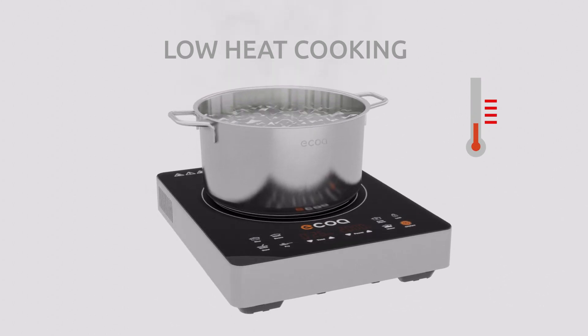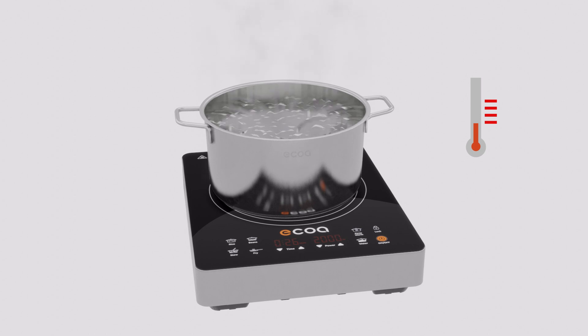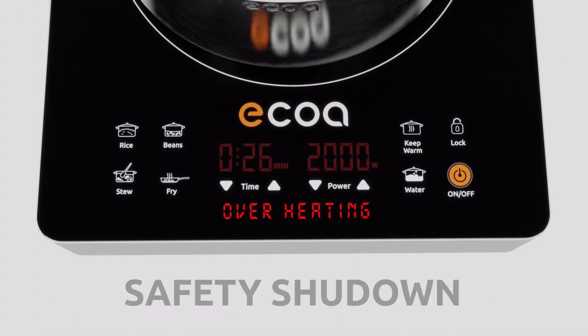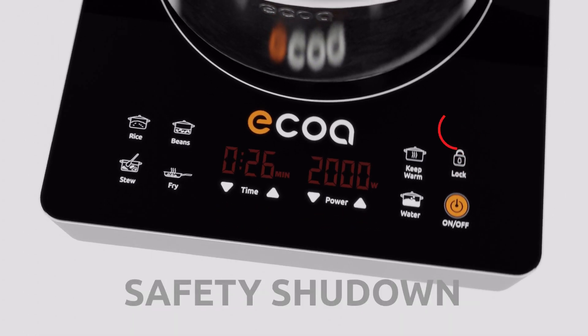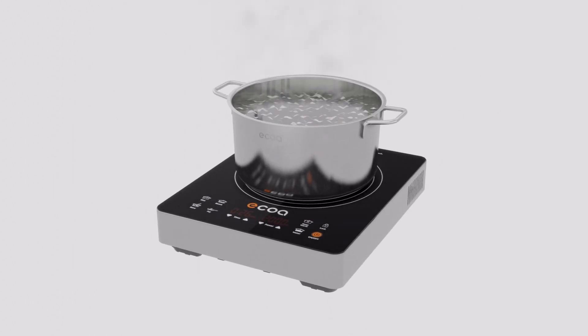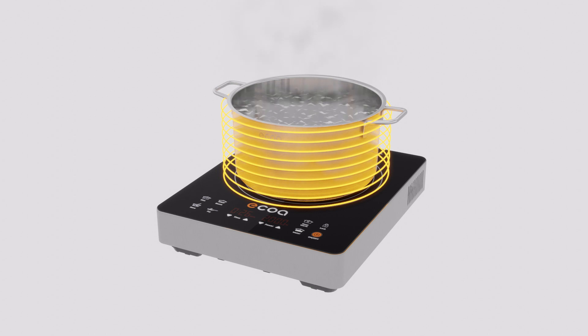The induction cooker is designed with your safety in mind. Safety shutdown and overheat detection will automatically turn off your stovetop if left unattended. A child lock feature disables all stovetop functions. The induction cooker heats just inside the pan itself and not anywhere else, so the surrounding surface stays much cooler.